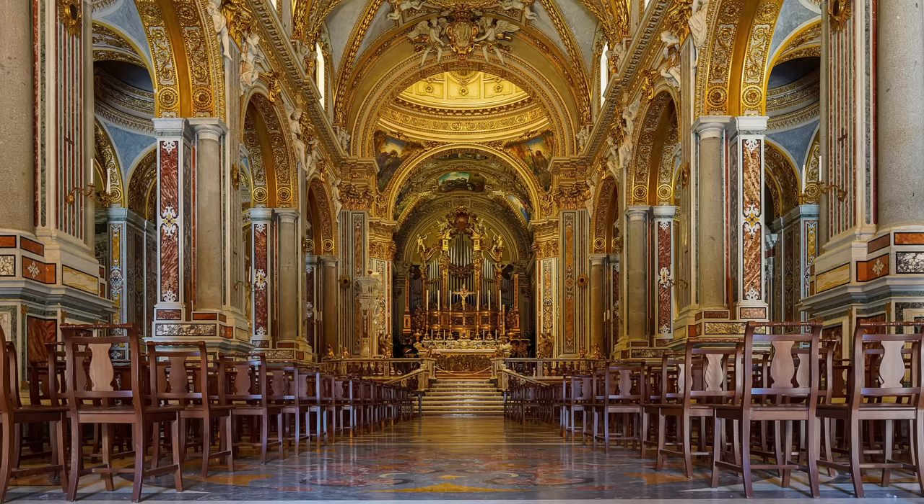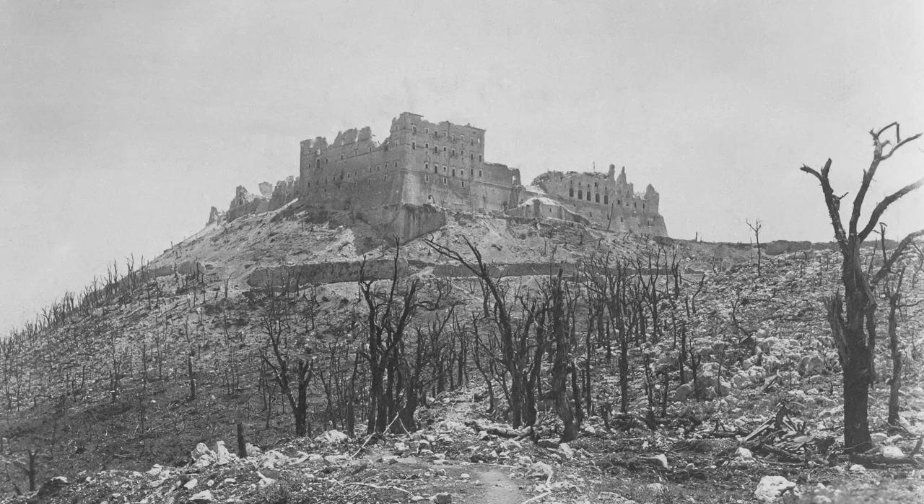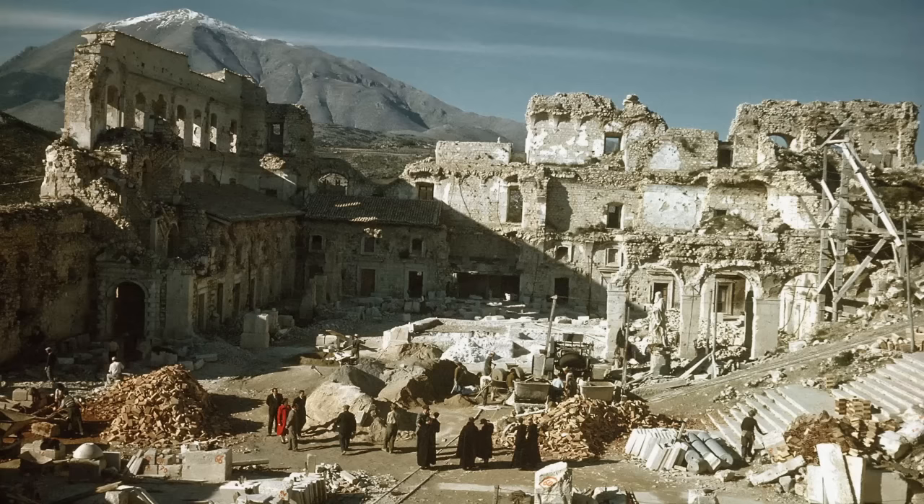As I stood by the altar, looking up at the gilded ceiling, I had to remind myself that it was all fake. In February of 1944, assuming wrongly that German troops were stationed inside, the Allies dropped thousands of tons of high explosives on Monte Cassino, completely destroying the abbey. After the war, it was rebuilt so comprehensively that a visitor who didn't know otherwise would assume that the abbey had remained unchanged for centuries.